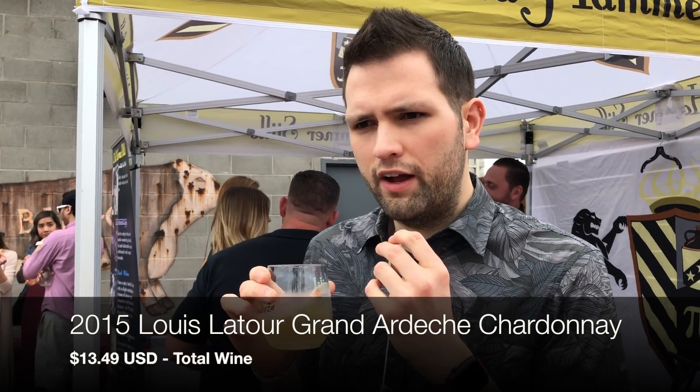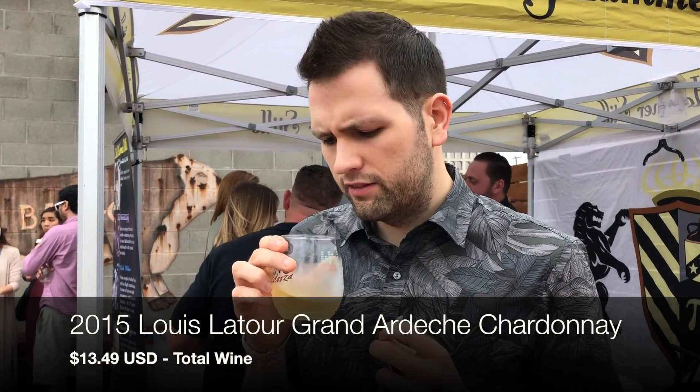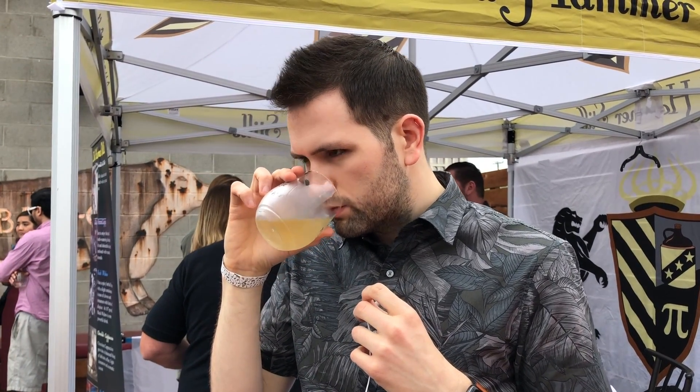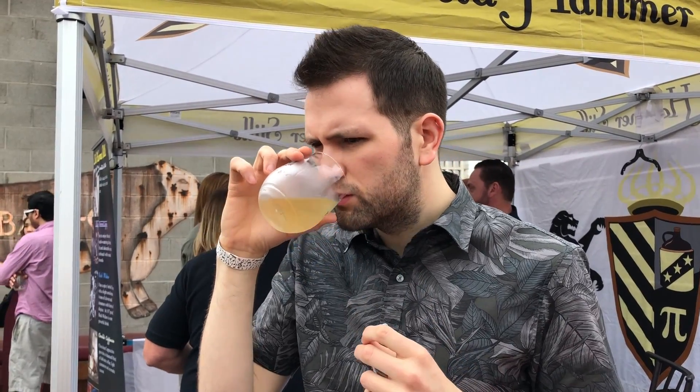We've got the 2015 Louis Latour Grand Ardiche Chardonnay. Right off the nose I'm getting a lot of that French oak — that toasty, vanilla kind of thing going on. Let's give it a whirl. Maybe a hint of pear, but not much. Mostly oak.